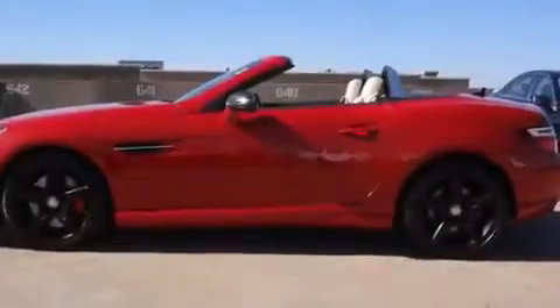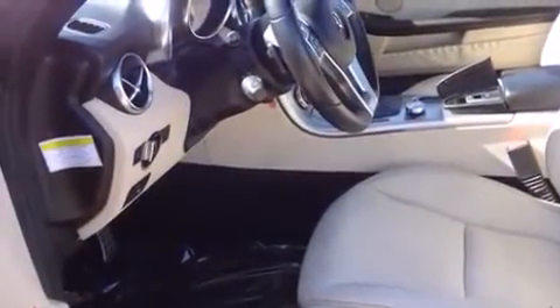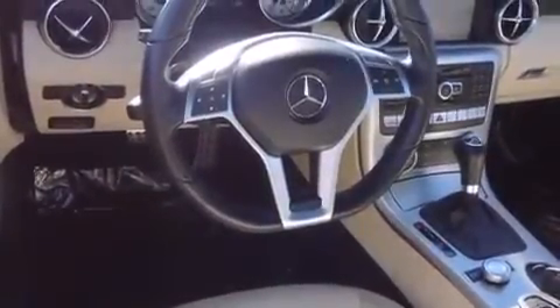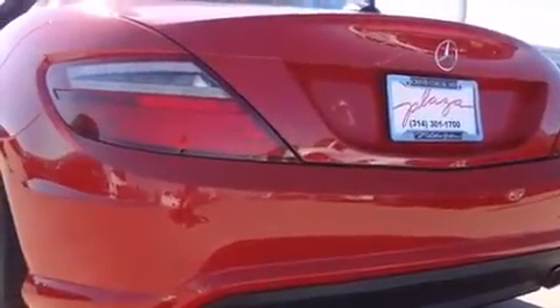Sensibility and practicality defined the 2012 Mercedes-Benz SLK class. This two-door, two-passenger convertible still has less than 35,000 miles. It features an automatic transmission, rear-wheel drive, and a 3.5-liter six-cylinder engine.